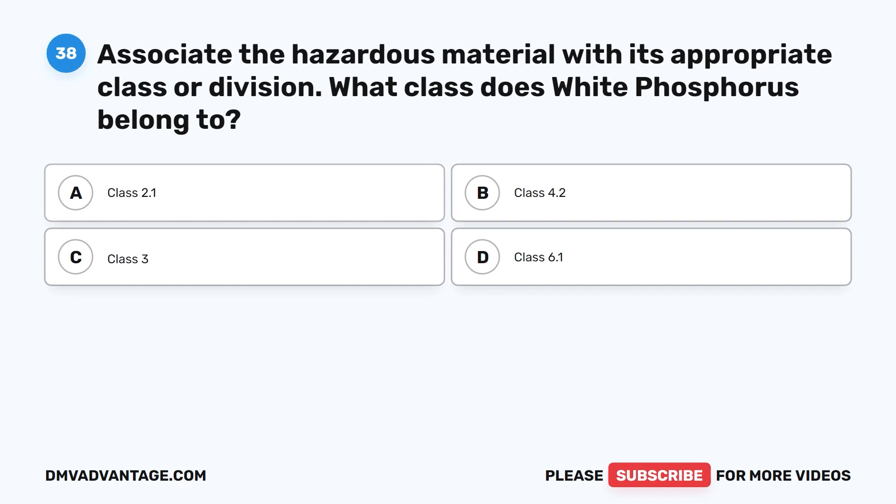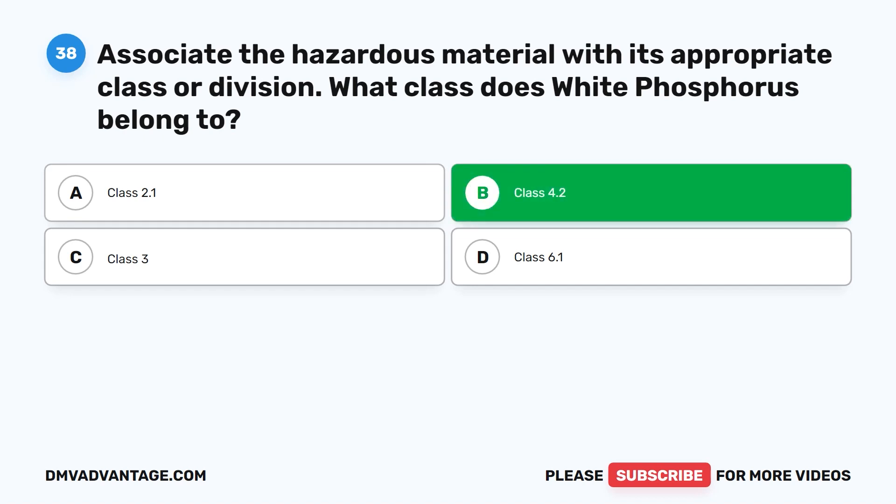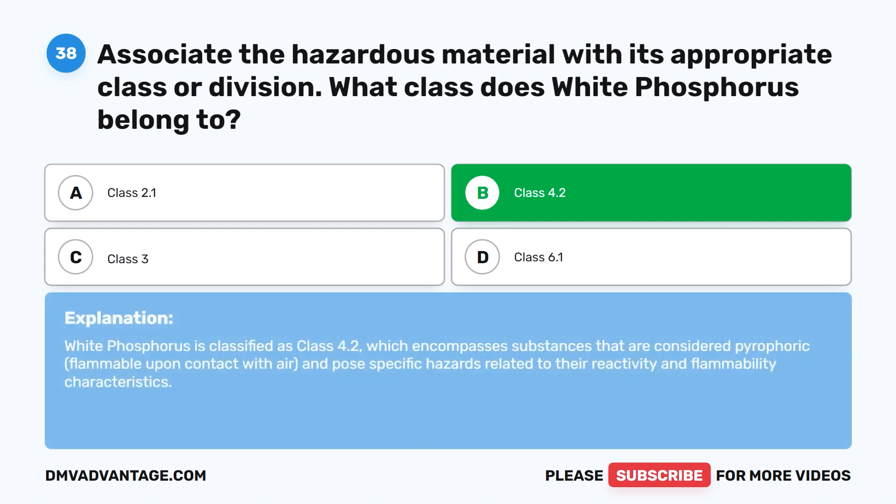Question thirty-eight. Associate the hazardous material with its appropriate class or division. What class does white phosphorus belong to? A. Class 2.1. B. Class 4.2. C. Class 3. D. Class 6.1. The correct answer is B. Class 4.2. White phosphorus is classified as class 4.2, which encompasses substances that are considered pyrophoric — flammable upon contact with air — and pose specific hazards related to their reactivity and flammability characteristics.